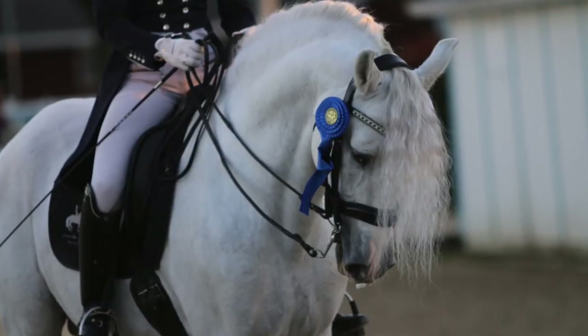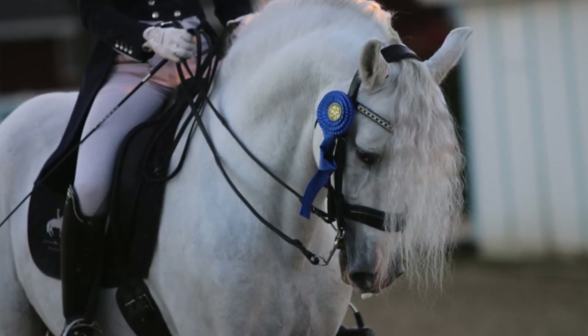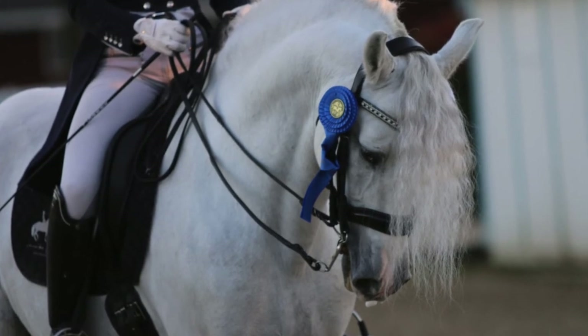Andalusians are also used for show jumping, western pleasure and many other classes at horse shows. The breed has a desire to learn and these horses can easily adapt to new and changing situations with ease.